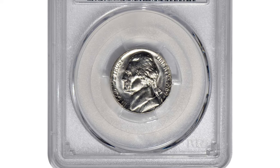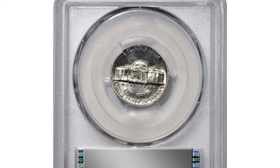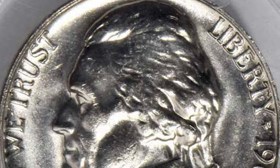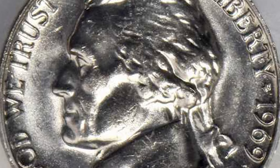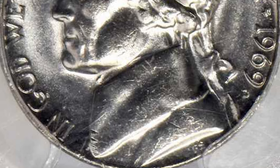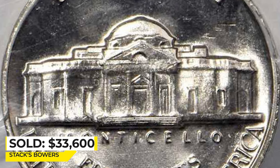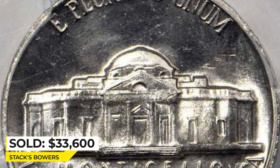Here is an extremely rare specimen in Mint State 65 with full steps. This incredible 20th century rarity boasts a brilliant platinum-white complexion and pearlescent luster on each side. Surfaces are comprehensively frosted with faint proof-like reflectivity apparent in the fields. It sold for $33,600 at Stack's Bowers.